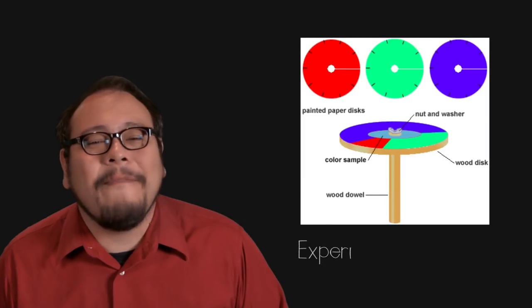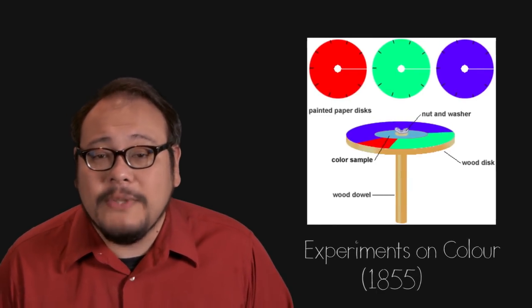Their theory would be refined in the 1850s by one of the greatest scientists of all time, James Clerk Maxwell. Maxwell was famous for unifying electricity, magnetism, and light into one field of study — electromagnetism — the branch of science that set the stage for Albert Einstein's theories of relativity. But before he did all that, Maxwell was interested in color. In his 1855 paper Experiments on Color, Maxwell used spinning tops to demonstrate the validity of the Young-Helmholtz theory, refining the primary colors to red, green, and blue.